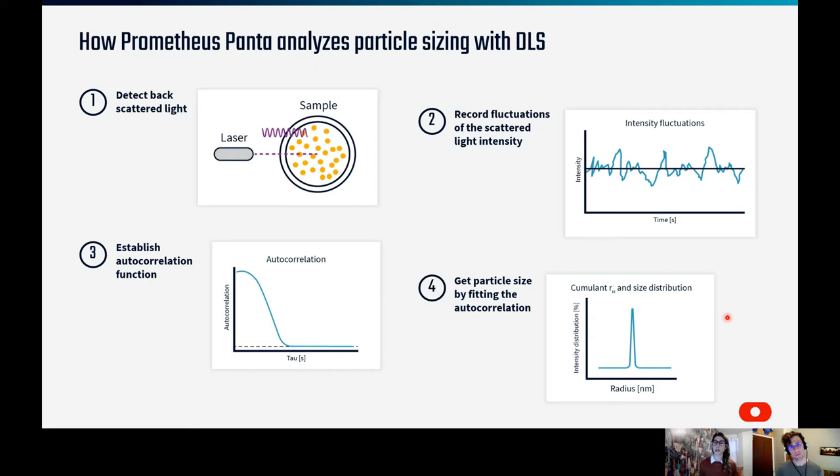To probe oligomerization and small particles in solution, we use DLS optics in the Panta. Laser light is directed into the sample capillary and back-scattered by particles in solution. This back-scattered light fluctuates in intensity due to the Brownian motion of these particles. The raw data — the autocorrelation function — describes the rate of these intensity fluctuations and determines the probability that a particle is found in the same location over a period of time. Larger particles undergoing slower Brownian motion have a slower decay, while smaller particles have an autocorrelation function that decays more rapidly. By fitting this autocorrelation function, we can determine the diffusion coefficient and, from the Stokes-Einstein relationship, calculate the hydrodynamic radius.